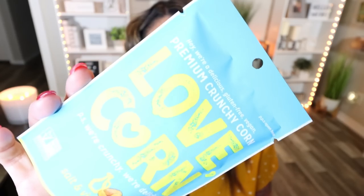Next up is a product I've never seen at the Dollar Tree — this is from the brand Love Corn. This is premium crunchy corn, gluten-free and vegan, in the flavor of salt and vinegar. This was actually the only flavor they had. One ounce of the Love Corn is 120 calories, and there is 1.6 ounces in the bag, so this is a little over a serving. These sound really good — just a good way to get in your crunch instead of eating chips. And I love anything salt and vinegar.